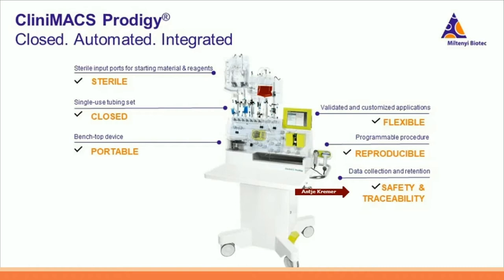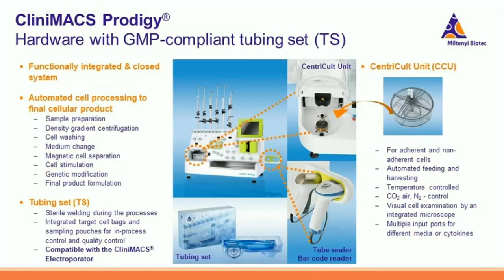By having one system instead of modular processes with the CliniMACS Prodigy instrument, the transfer of the process from development to manufacturing will be easier as well. The CliniMACS Prodigy is a functionally integrated and closed system. Together with the disposables — the tubing set, short TS — and other accessories, the CliniMACS Prodigy allows automated cell processing from the starting material to the final product.